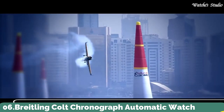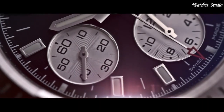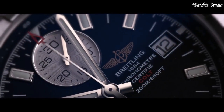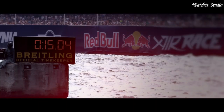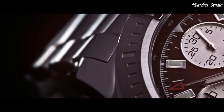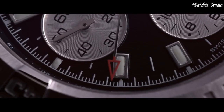Number 6: Breitling Colt Chronograph Automatic Watch. Stainless steel case with a stainless steel bracelet. Unidirectional rotating stainless steel bezel. Volcano black dial with luminous silver-tone hands and index hour markers. Minute markers and tachymeter markings around the outer rim. Dial type: analog. Chronograph automatic movement. Scratch-resistant sapphire crystal, screw-locked crown.